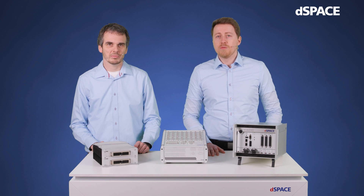In this first video we would like to introduce you to this topic and give you an overview of how FPGA technology can be used to accelerate your development and validation process by using dSPACE hardware and software solutions.